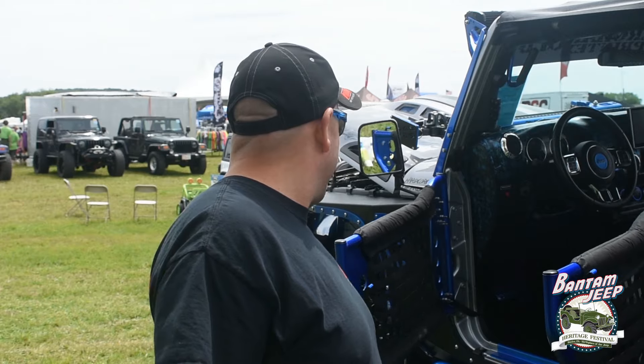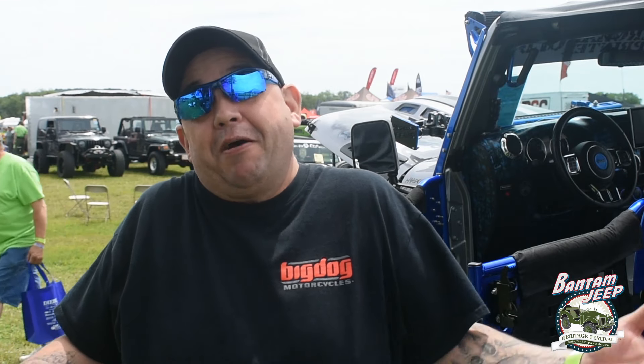It's pretty much all airbrushed, powder-coated, and hydro-dipped. It has pretty much everything I can do to it at this point. I'm pretty close to being done, I would think.